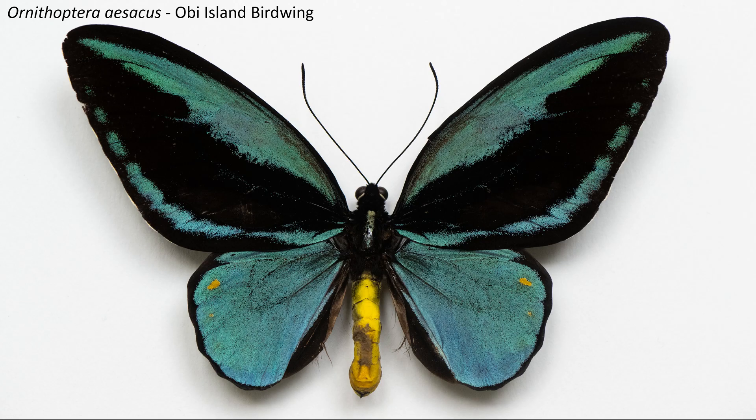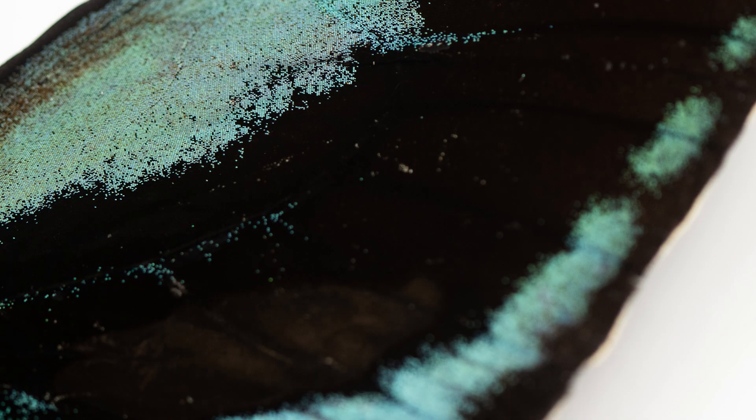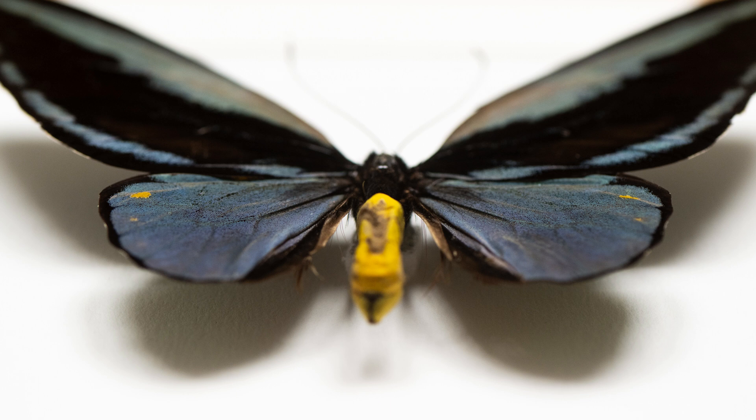The Obi Island birdwing is a rare species found only on Obi Island in Indonesia. It used to be very rare indeed but has recovered in recent decades, but it remains vulnerable according to the IUCN. It has been commercially bred for the last 20 years or so.